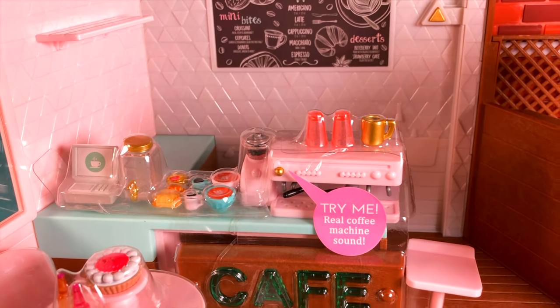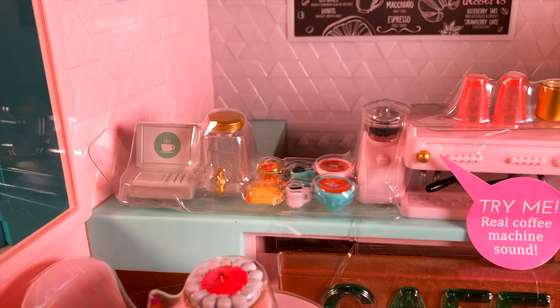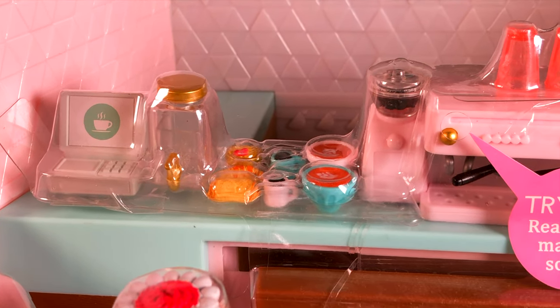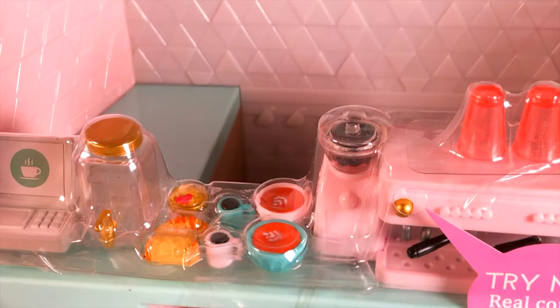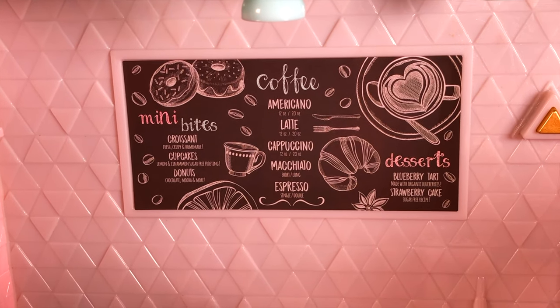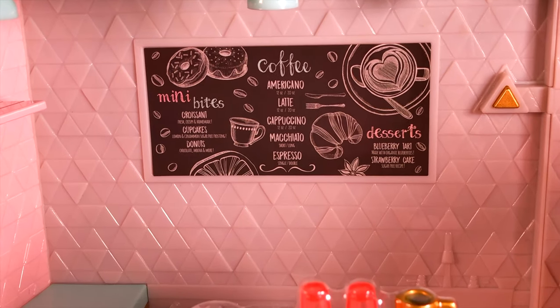And there is a cashier station, coffee cups, chocolate, bagels, and there is a menu. Look at the menu! We can buy Americano, latte, cappuccino, macchiato, espresso — lots of different kinds of desserts.